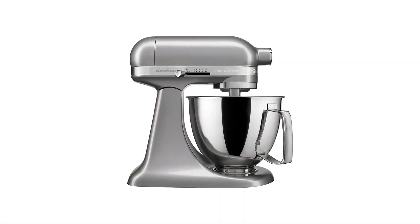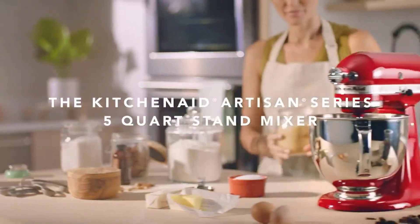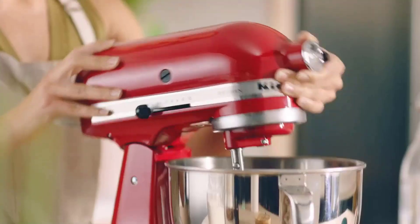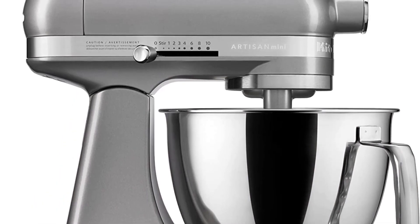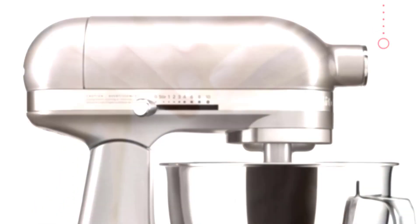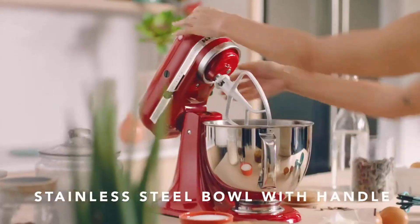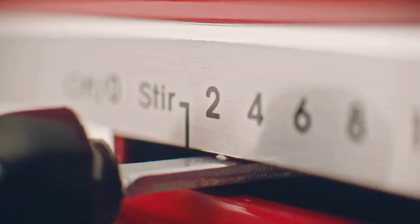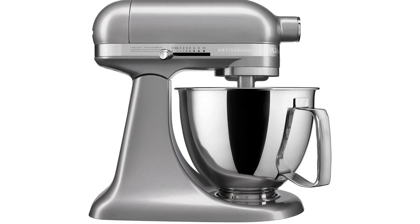Number 1: KitchenAid Artisan Mini Plus 3.5 QT. Built to take it all on with durable, built-to-last metal construction and 67 touchpoints around the mixer bowl for great mixing results. The 3.5-quart stainless steel bowl is ideal for smaller batches — mix up to 5 dozen cookies in a single batch. Easily add ingredients with the tilt-head design, giving you better access to the bowl.